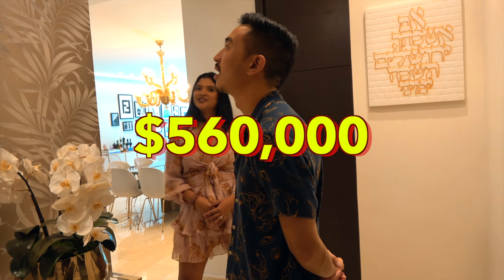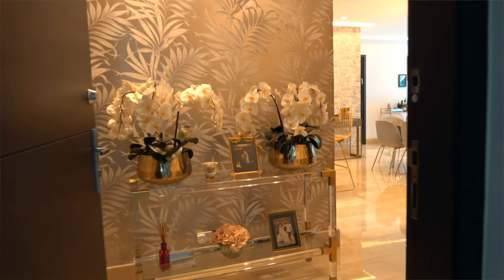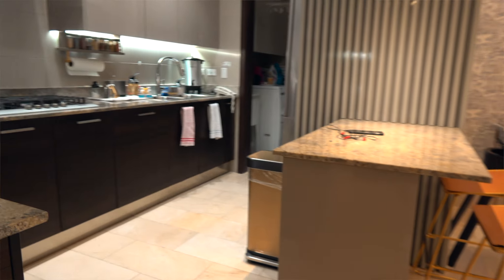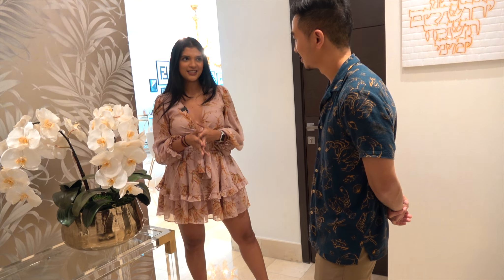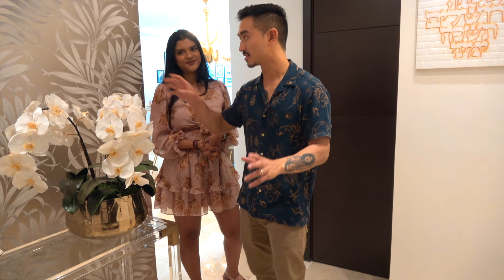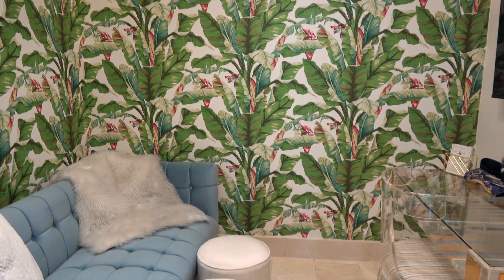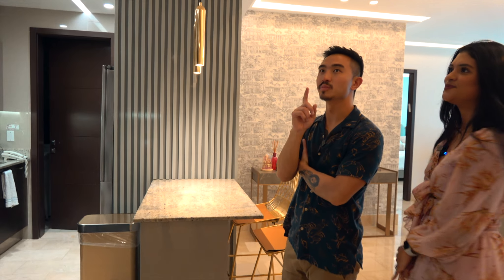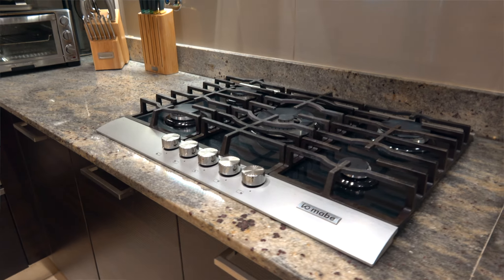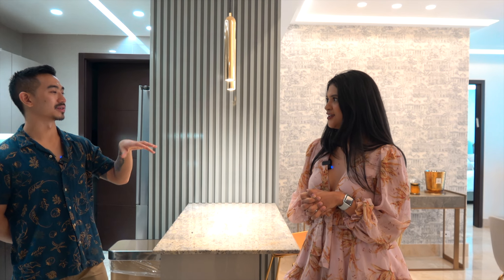This apartment was especially designed by an important interior design company here in Panama called Espacio, by two of the greatest interior designers — Tony Cebede and Sarita Zafati. Something I really like about this apartment is the walls — you're gonna notice that the walls throughout the apartment are different, with really cool wallpapers. Let's check out this kitchen. What really stood out to me was this wall over here — the tile is a mix between chic and modern.